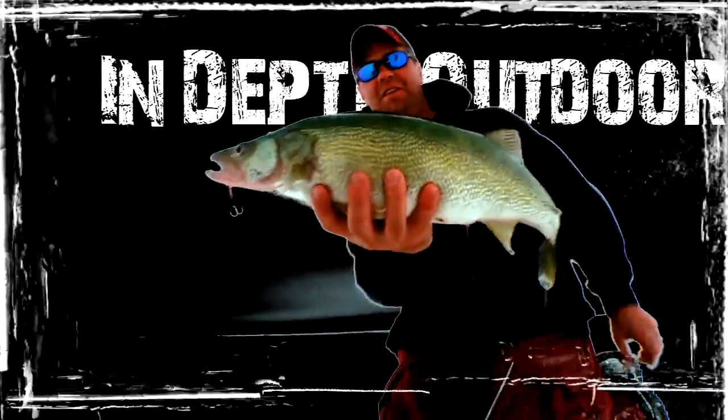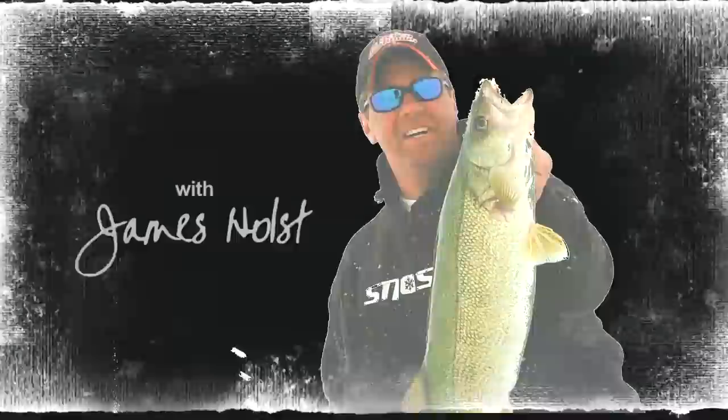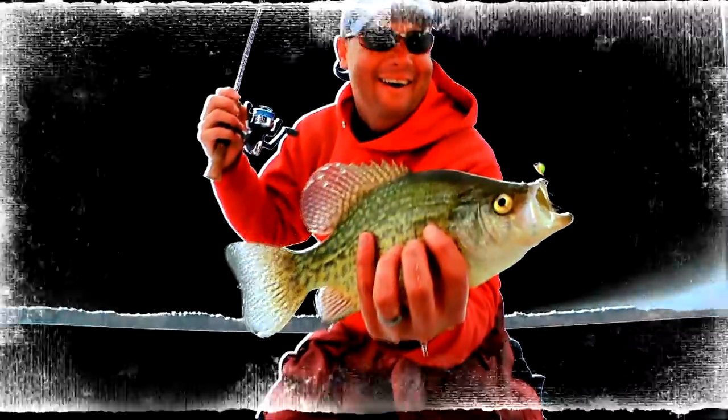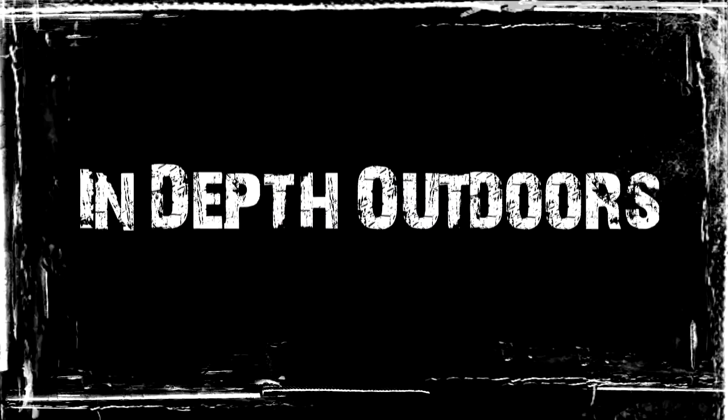Welcome to this week's episode of In-Depth Outdoors with James Holtz and the IDO Fishing Team on the ice chasing the hottest bites. This is In-Depth Outdoors.